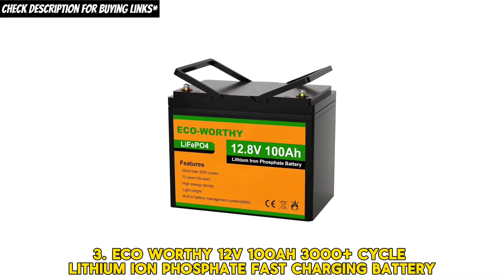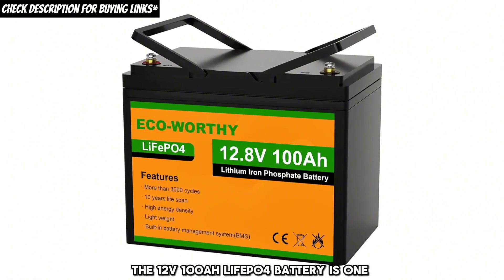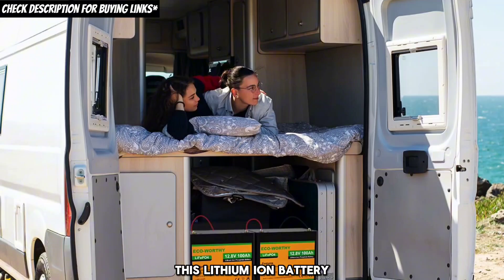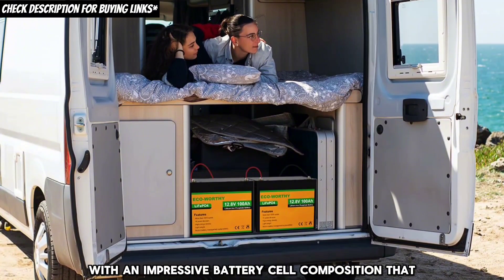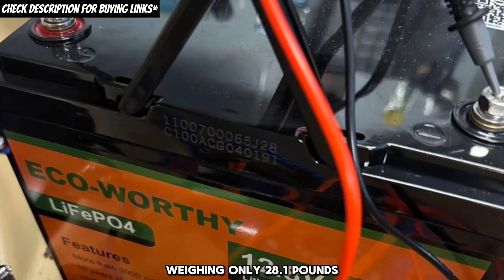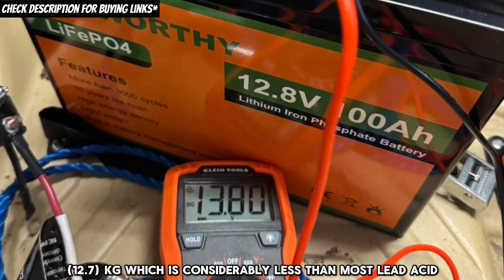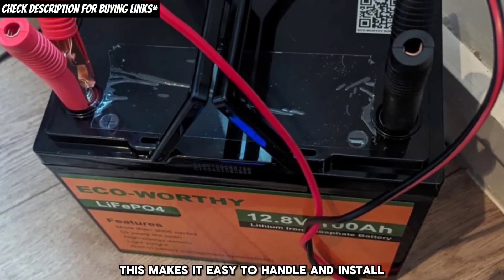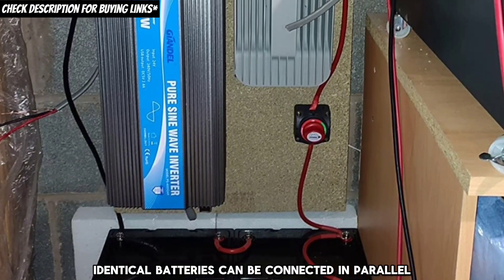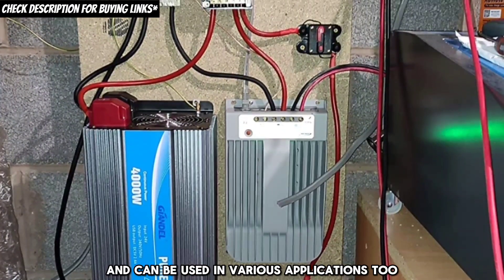Third, the eco-worthy 12 volts, 100AH 3000-plus cycle lithium-iron phosphate fast charging battery. The 100AH LiFePO4 battery is one of the standout products in the eco-worthy range. It operates at 25.6 volts and is lightweight, weighing only 28.1 pounds (12.7 kilograms), considerably less than most lead-acid batteries. Multiple identical batteries can be connected in parallel and series for larger capacity and voltage, making it versatile across various applications.